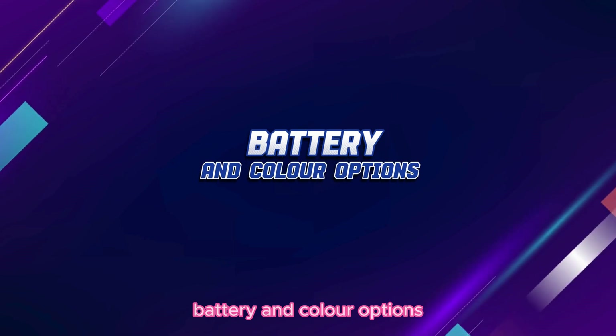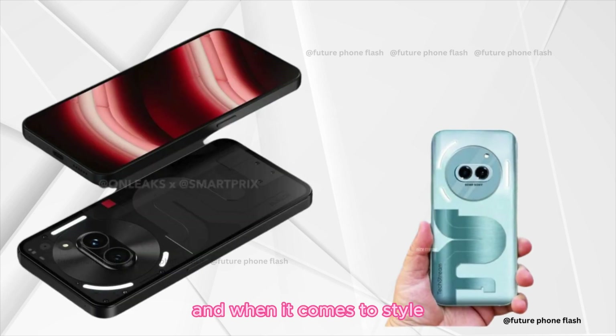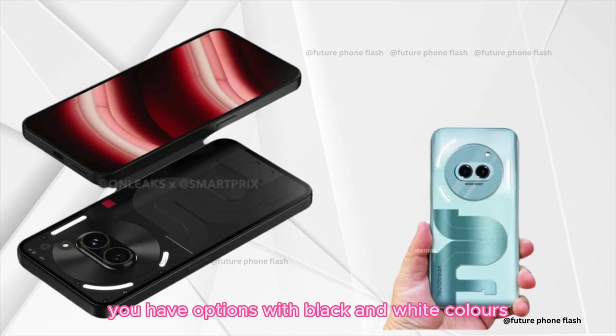Battery and color options. Powering your day is a robust 5000mAh battery. And when it comes to style, you have options with black and white colors.